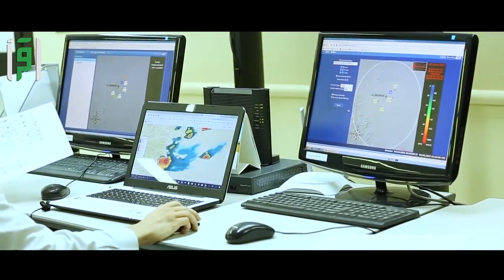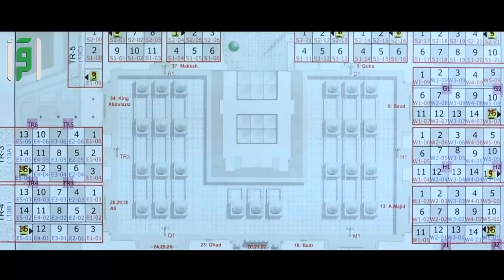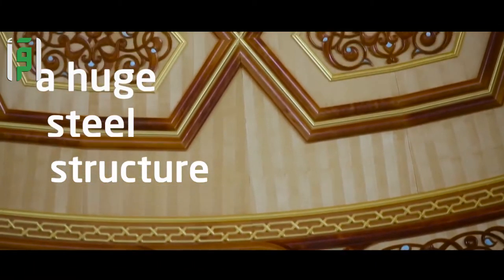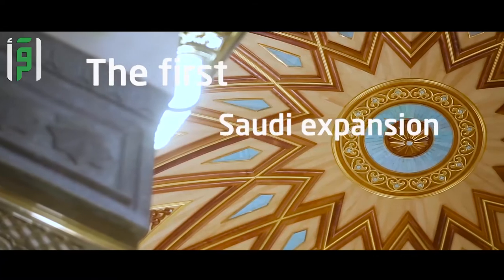The domes of the Prophet's Mosque open automatically from a control room so as to maintain cool air inside the mosque. They are fixed on a huge steel structure and designed according to cutting-edge construction techniques and architectural methods to maintain harmony with the building of the first Saudi expansion.